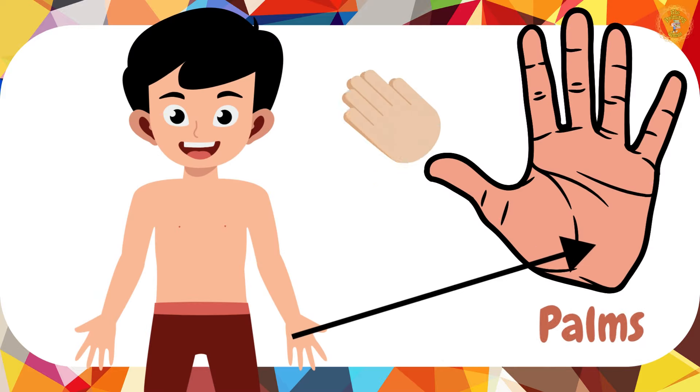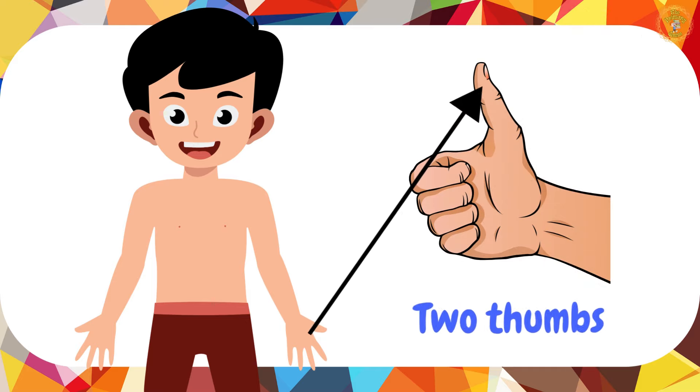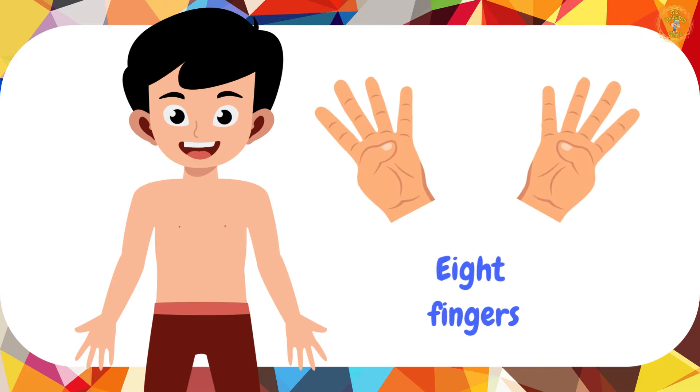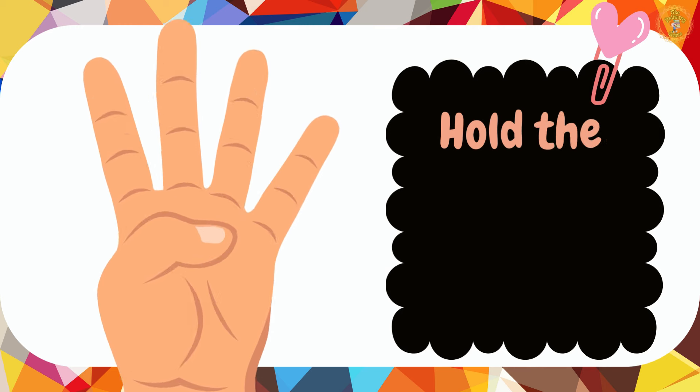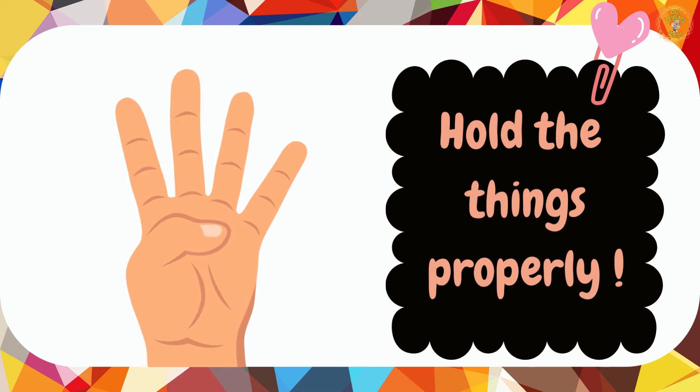I can clap using both my palms. I have two thumbs and eight fingers. Using my fingers, I can play the piano. I can hold things properly.